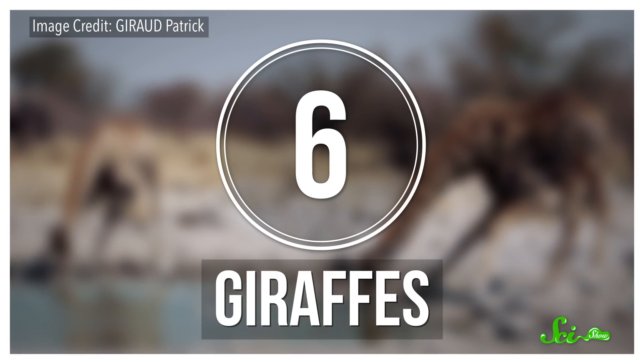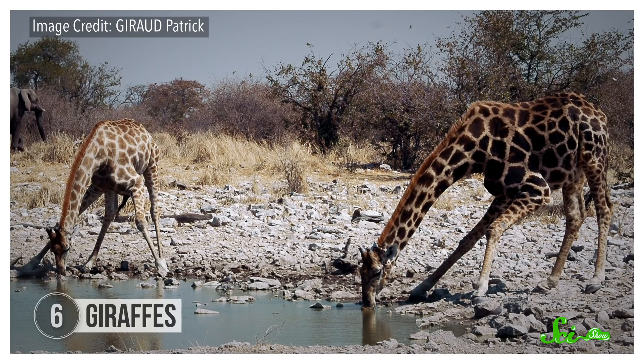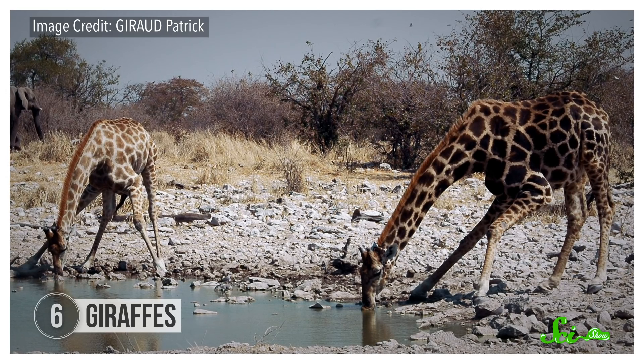Compared to giraffes' other long traits, their 40–70 centimeter tongues actually seem kind of short. But they're not just two-thirds of a meter long — they're also prehensile, meaning they're capable of wrapping around and grasping stuff. And they're a deep shade of bluish purple.